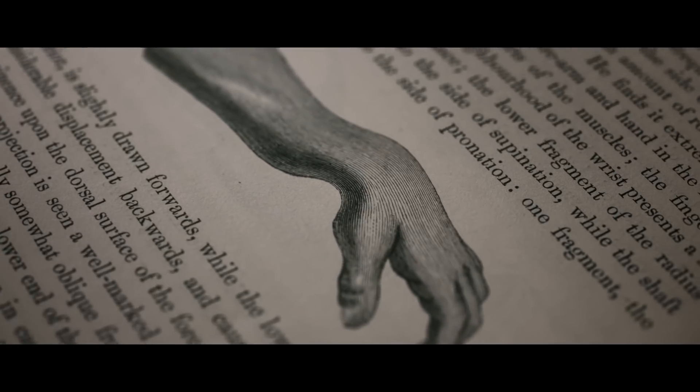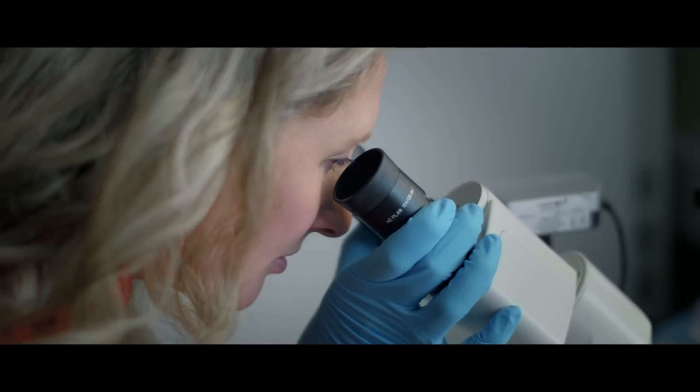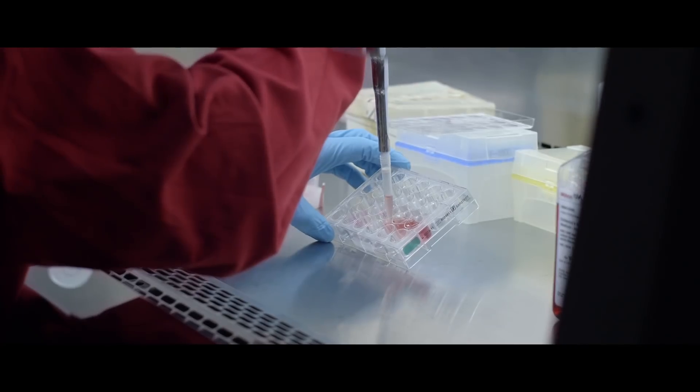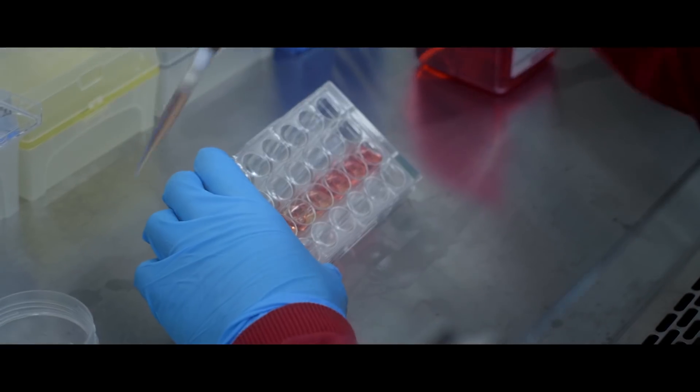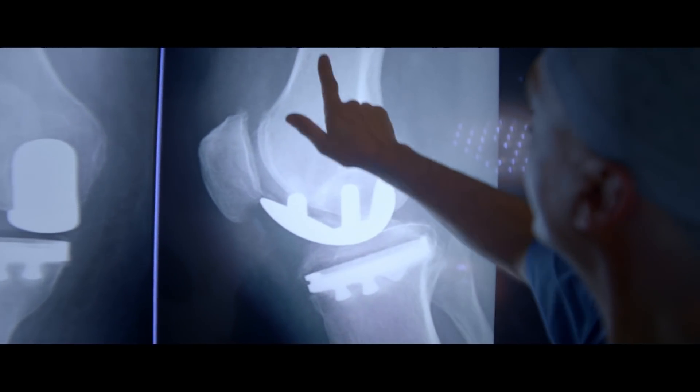That observational approach has worked its way through to our research here in the department. This is where regenerative medicine comes in, and we have a team of researchers from engineers, medics, surgeons, and scientists. Observing how the tissue normally works and how the joint normally functions is a very good start in trying to figure out how to replace it or to replace the tissue part.